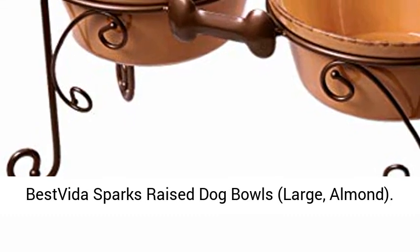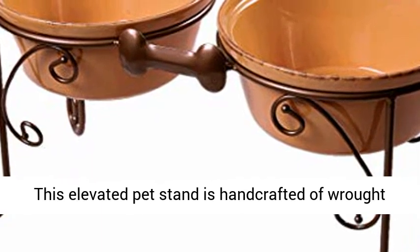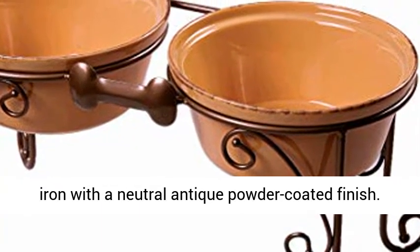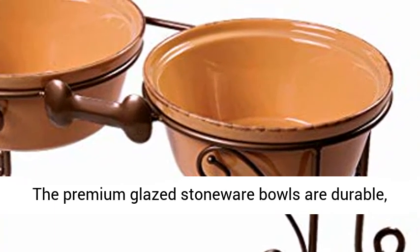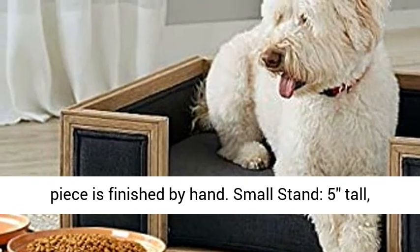Best Vita Sparks Raised Dog Bowls, Large, Almond. This elevated pet stand is handcrafted of wrought iron with a neutral antique powder coated finish. The premium glazed stoneware bowls are durable, non-absorbent, dishwasher, and microwave safe. Each piece is finished by hand.